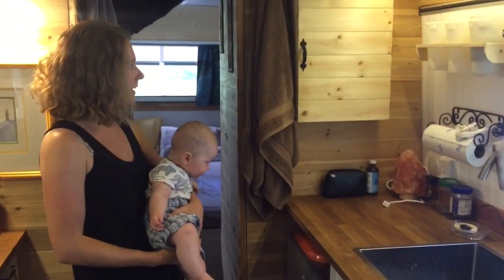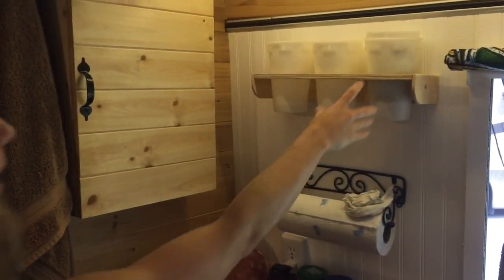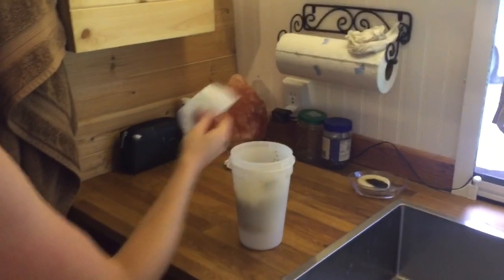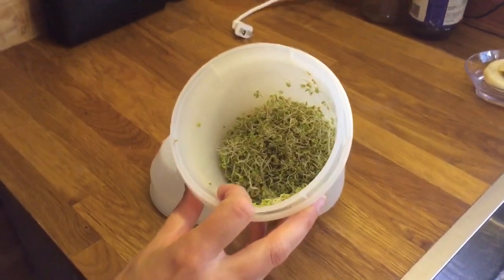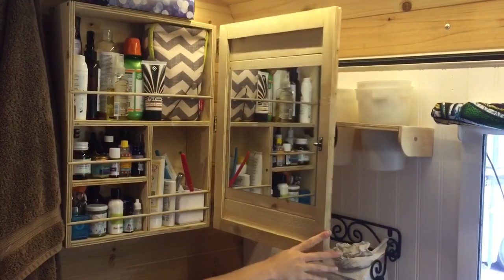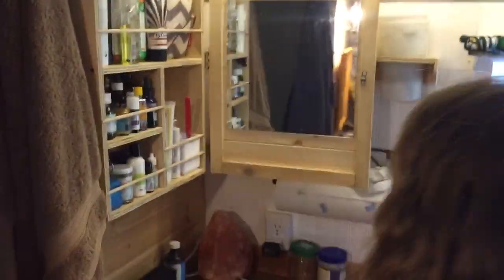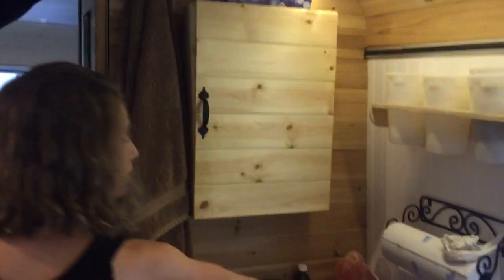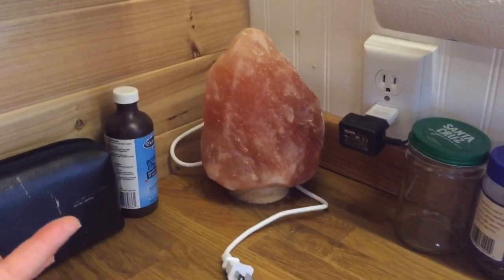Here we have a little makeshift rack for sprouting seeds because I like to sprout seeds — these are about two and a half days of sprouting and we are almost ready to eat them. Bruno also made a medicine cabinet, so inside is a little mirror and all of our beauty products. And we shouldn't forget the Himalayan salt lamp — we must be the only bus on the road that has one of these.